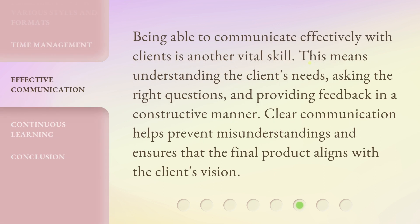Being able to communicate effectively with clients is another vital skill. This means understanding the client's needs, asking the right questions, and providing feedback in a constructive manner. Clear communication helps prevent misunderstandings and ensures that the final product aligns with the client's vision.